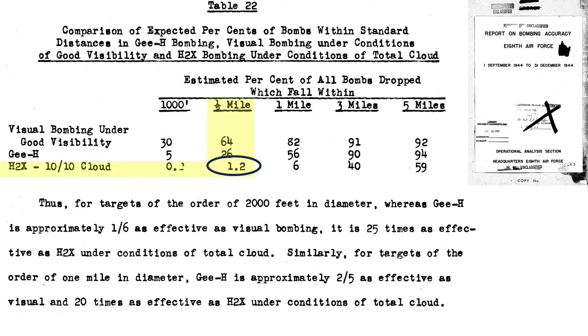For reference, the 8th Air Force could only place around 1.2% of their bombs within a half mile of the aim point during 10-over-10 cloud cover days using the H-2X radar system, from a 1944 bombing accuracy report.